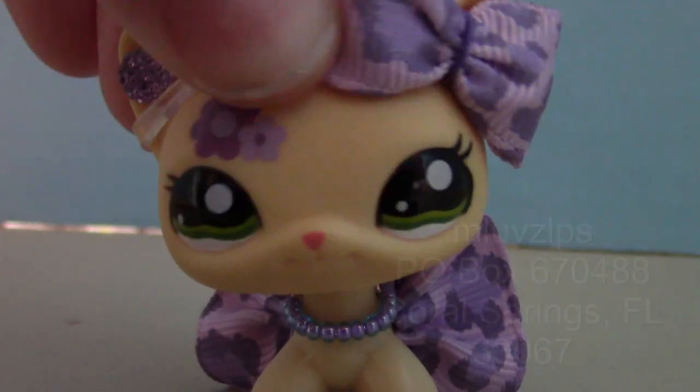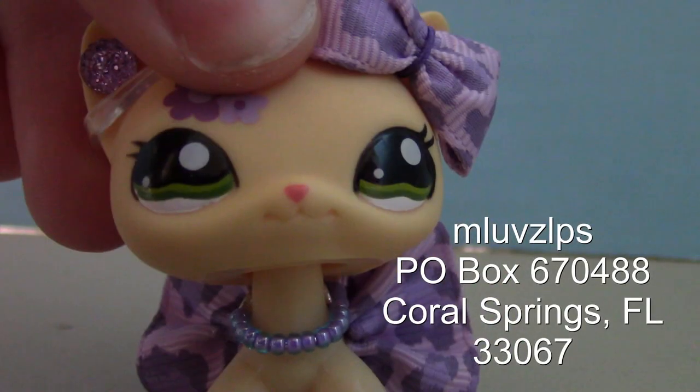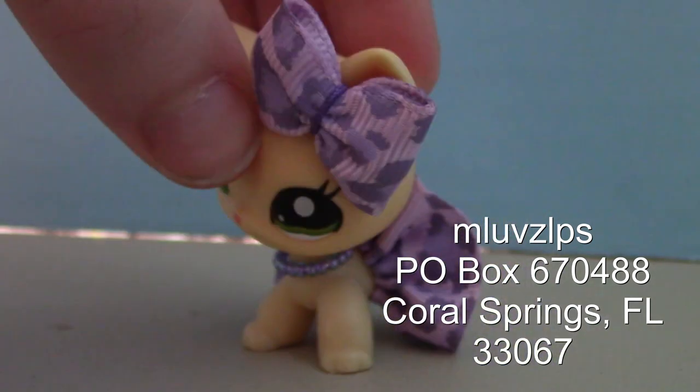Hey guys, it's MLovesLPS, and we're opening mail for our first episode of mail. So excited!